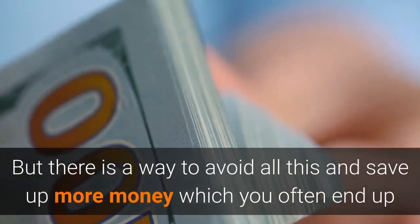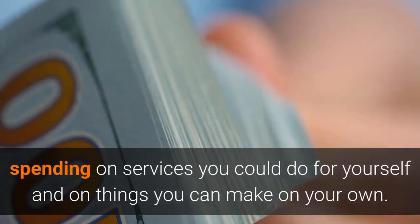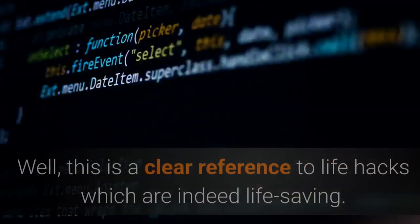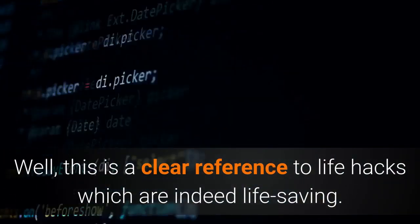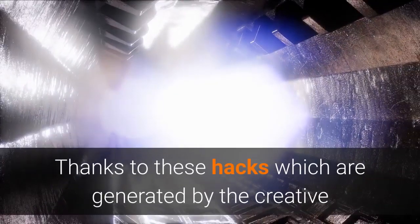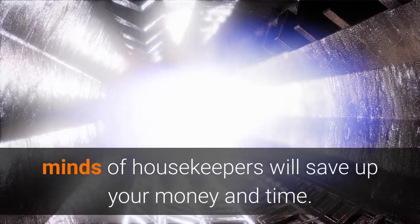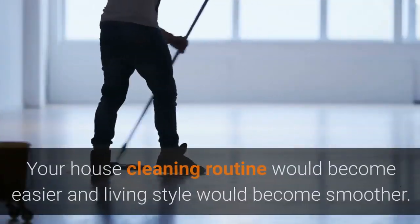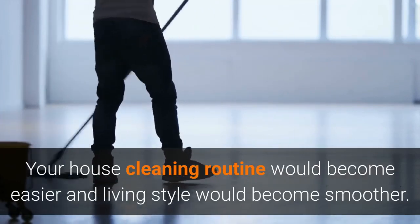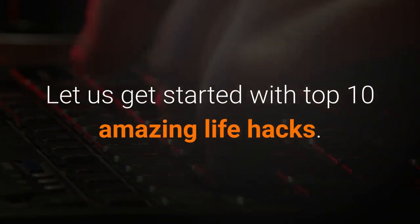But there is a way to avoid all this and save up more money which you often end up spending on services you could do for yourself and on things you can make on your own. This is a clear reference to life hacks which are indeed life saving. Thanks to these hacks generated by the creative minds of housekeepers, you will save up your money and time. Your house cleaning routine would become easier and living style would become smoother. Let us get started with top 10 amazing life hacks.